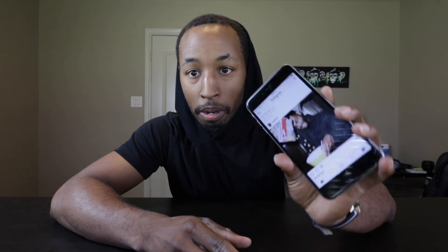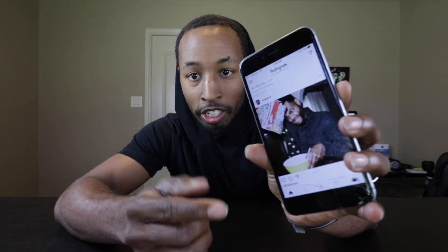Let me show you how it works. Here's one of my favorite Instagram content creators, which most of you have probably seen before — that's King Bach. Basically what you can do is swipe from side to side to actually see all his different posts.